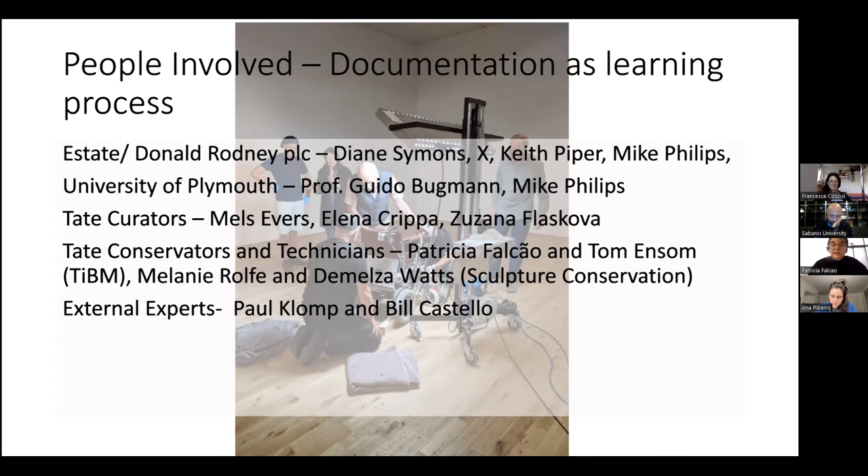We were quite lucky in that so much information is available. In fact, we also have Donald Rodney's archive at Tate Archives. We had a few curators involved from the Tate side. Because there is this cultural element along with the software and the hardware, I've been working with Tom Hanson, a freelancer with a lot of experience in software-based artworks. From the sculpture conservation side, we've worked with Melanie Rolf, who is a conservator, and Demelza Watts, who is a senior tech. They've been doing a great job around how to preserve something that is meant to move around in the gallery and where people might want to sit on it, which you probably don't want them to do.